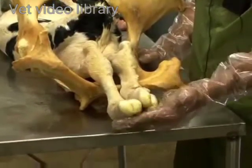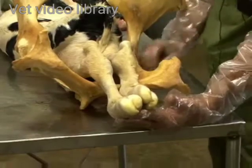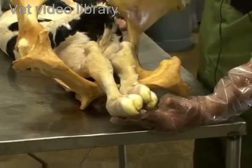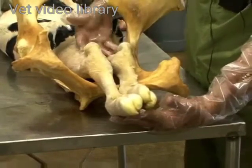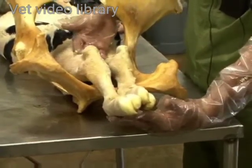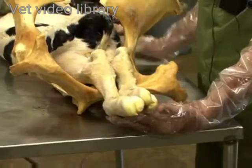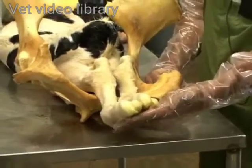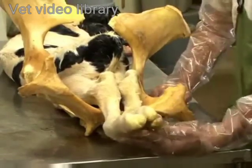If the soles of the calf's feet are facing the sky, like in this situation, you have two thought processes before you do your examination. One would be that you have an anterior presentation where the head and front legs are presented into the birth canal but the calf is upside down, or possibly there's a minor uterine torsion that needs to be corrected. If the calf's hind legs are presented in a posterior presentation, you will also see that the soles of the calf's feet are pointing towards the sky. So your first indication that you may have a posterior presentation is determining what direction the soles of the feet are pointing.